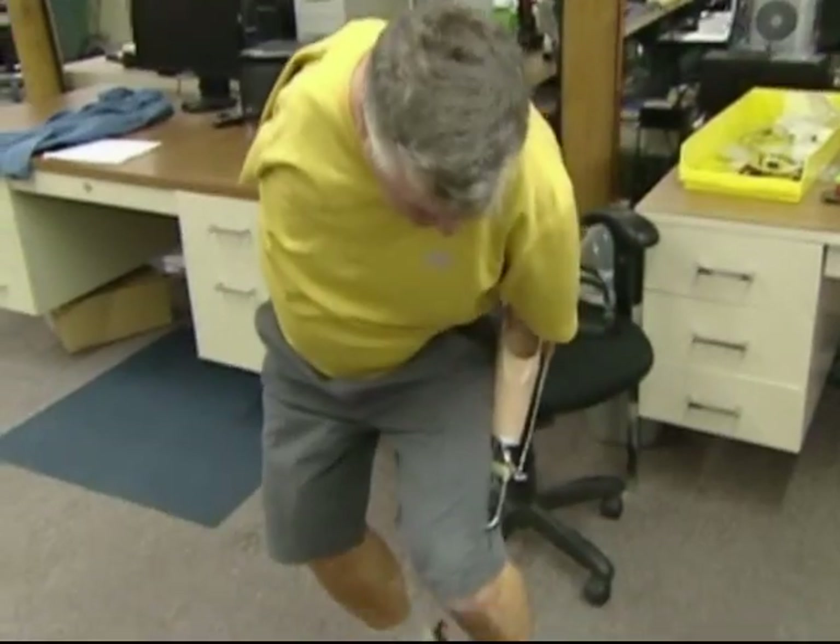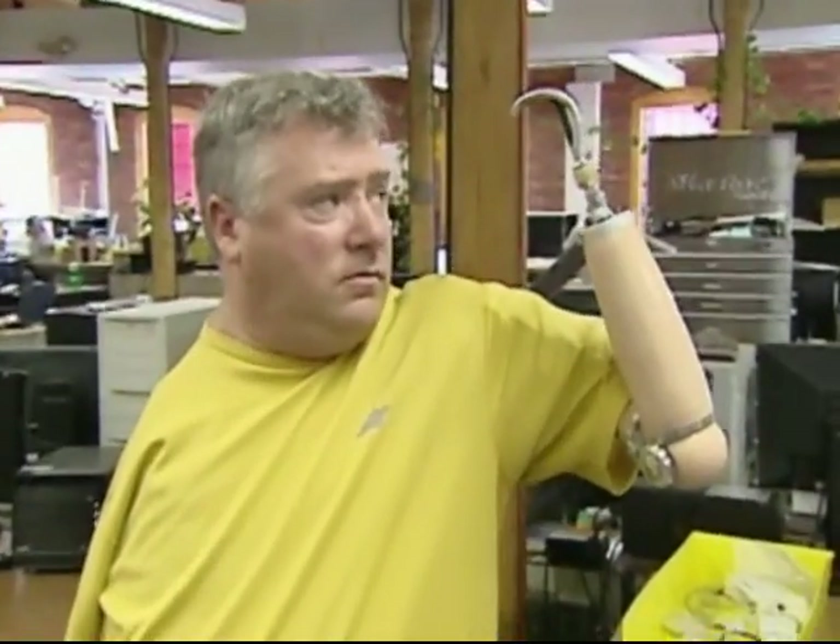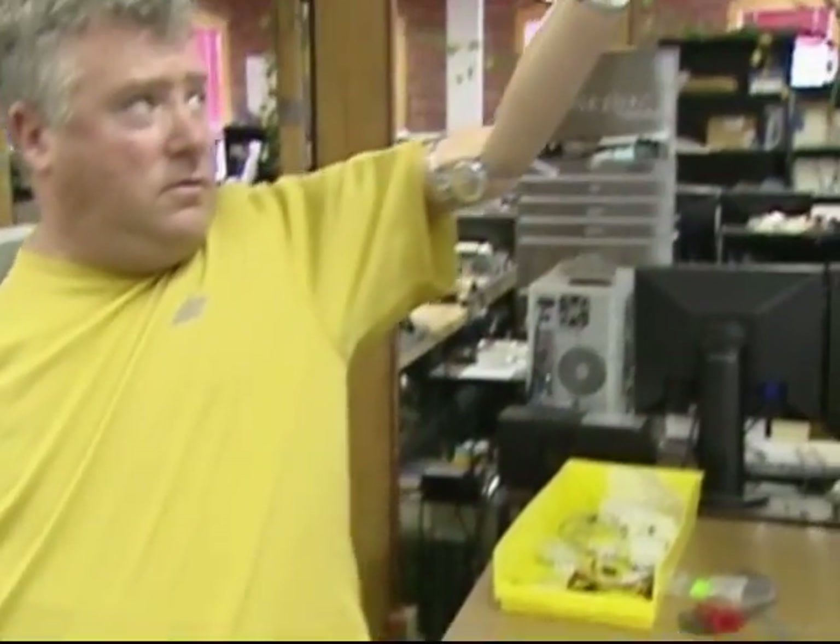We go from these super-advanced technologies to save them to, basically, at the end of the Civil War, we put a wooden stick on them with a hook on the end of it. A hundred years later, at the end of the Vietnam War, we put a plastic stick on them with a hook on the end of it. And he said, that's just unacceptable.